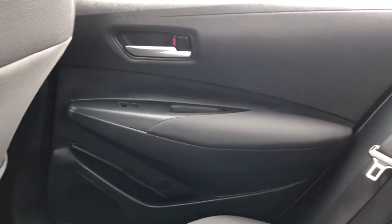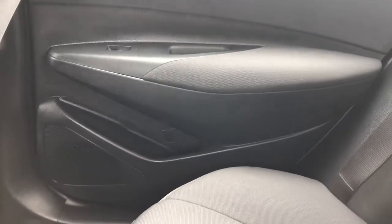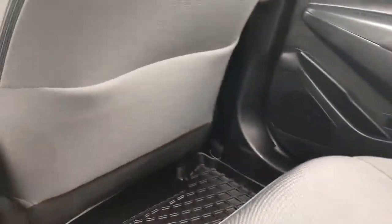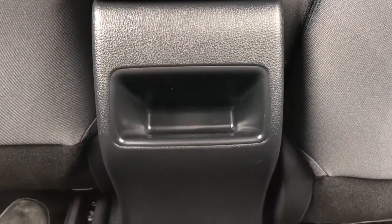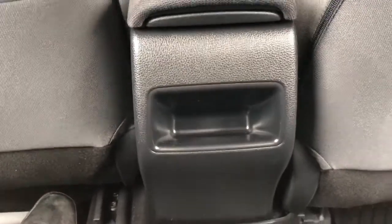Now moving on to the rear interior, we'll take a look at the rear door panel which also features our soft touch foam door handle, window switch, close handle, speaker, and storage. Back of the front seats we have magazine holders, and back of the center console area we have our storage for phones or small change.